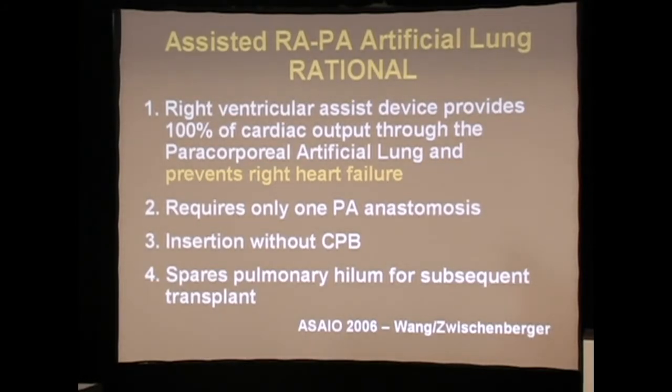Being cardiothoracic surgeons by nature, we used our experience with cardiopulmonary bypass to start off this whole effort. As recently as three years ago, we were still pursuing the idea of a right ventricular assist device providing cardiac output support through a gas exchanger to help relieve right heart failure. It required only one pulmonary artery anastomosis, could be placed without cardiopulmonary bypass, and it spared the pulmonary hilum for subsequent transplant.